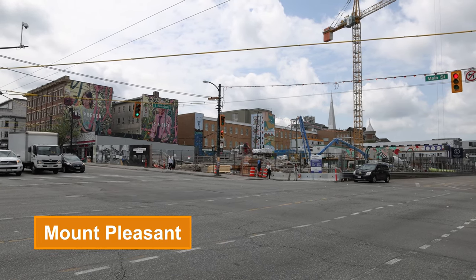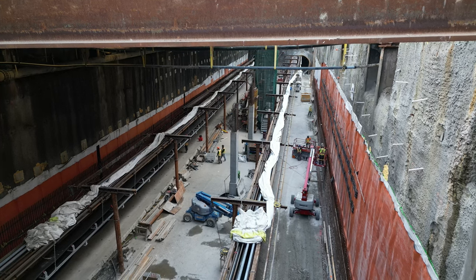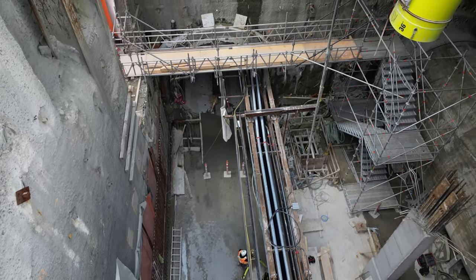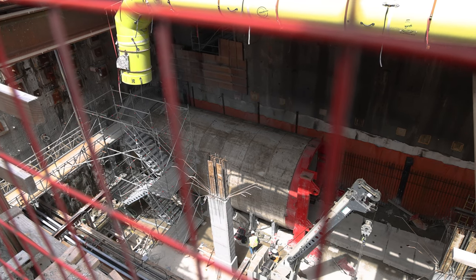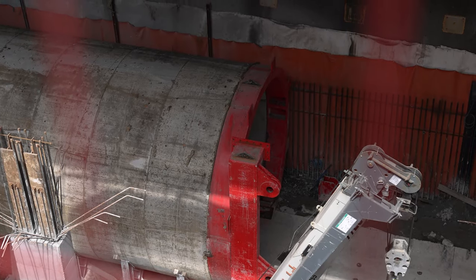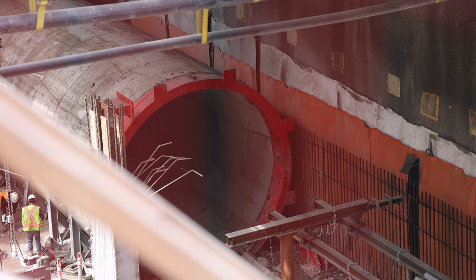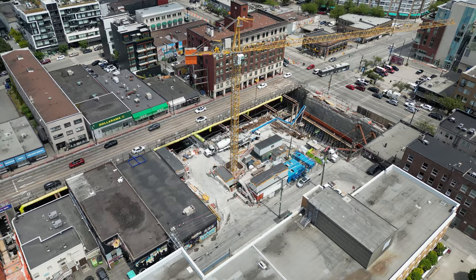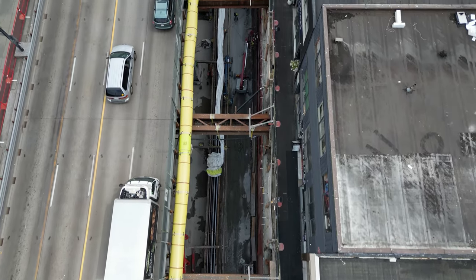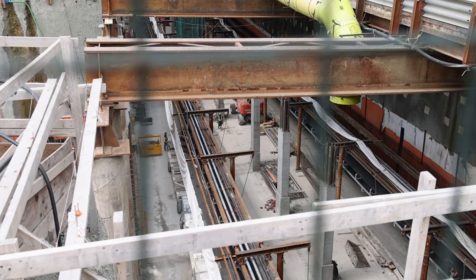Continuing on to Mount Pleasant station, we get our first look at a fully complete station box with no tunnel boring machines in sight. Phyllis, the second TBM to launch, boring the westbound tunnel, left Mount Pleasant on April 18th headed towards Broadway City Hall. Her supporting launch structure for the westbound tunnel is still in place. Now that both TBMs have successfully shuttled through the first station box, crews are able to start building the station proper, as only the conveyor belts and occasional TBM support vehicle has to pass through the area.